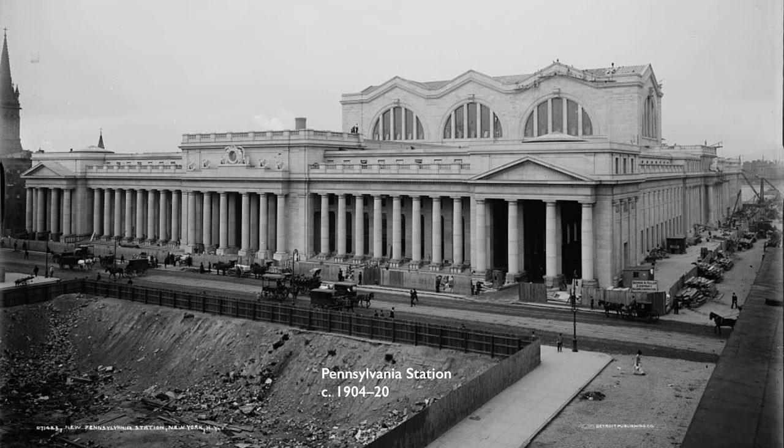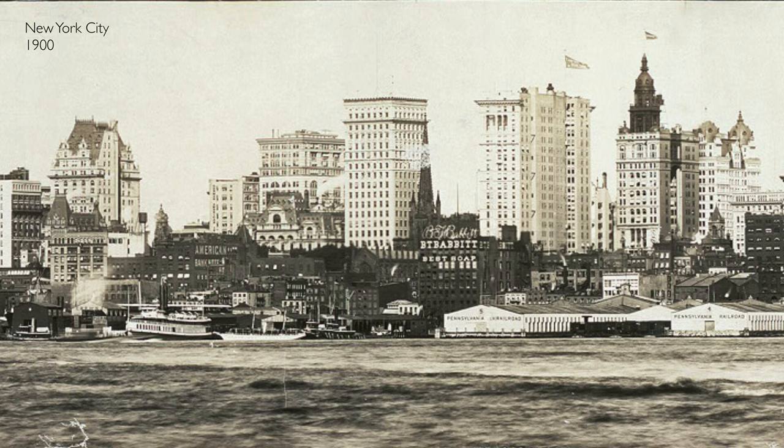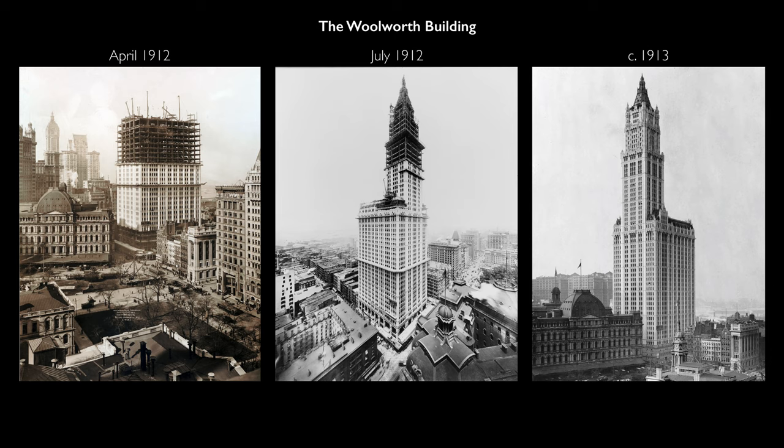Pennsylvania Station took up eight acres of city space, two city blocks from 31st to 33rd Street, and from 7th to 8th Avenues. It's useful to locate this incredibly ambitious project at a moment when this great American city is rising up, skyscrapers are being built around the city, and there's a scale of ambition here that is unprecedented.